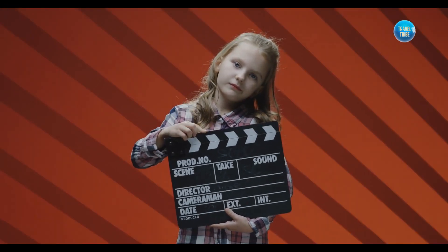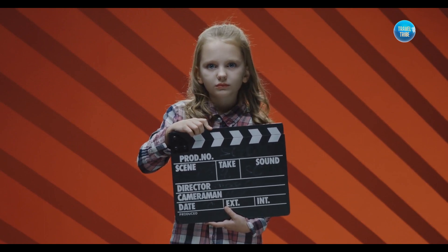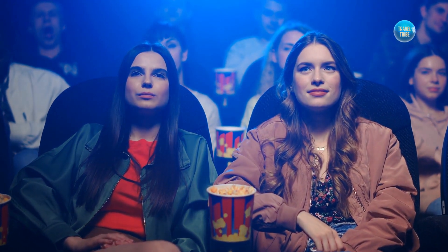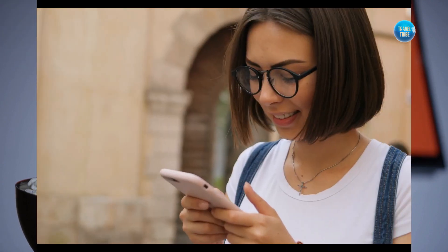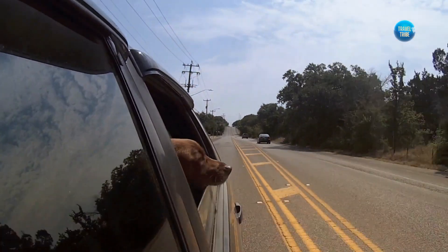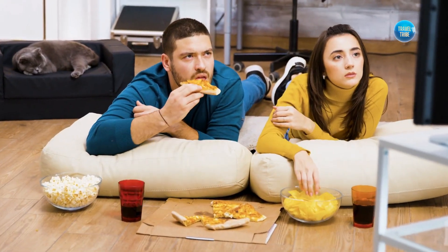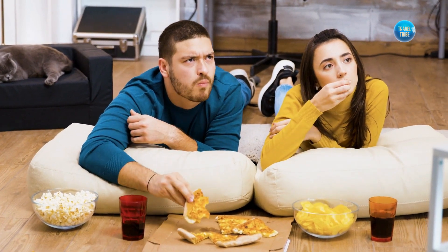And that's a wrap! We hope you enjoyed our tour of real-life movie locations that you can visit today. Whether you're a film enthusiast or just looking for your next travel adventure, these destinations are sure to leave a lasting impression. Don't forget to subscribe to our channel for more exciting travel and adventure videos that will inspire you to explore the world.